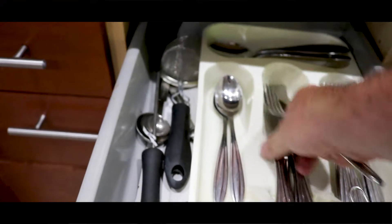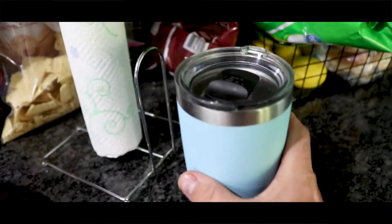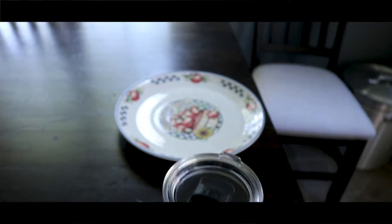Now that looks yummy. Tell me what you guys think in the comments below. Here it is, guys — it's all done. Ready to go, ready to eat. Chicken, tomatoes, bacon, cheese, barbecue sauce, broccoli. Let's see how it tastes.